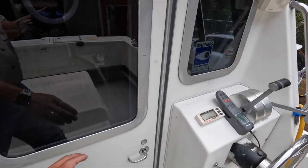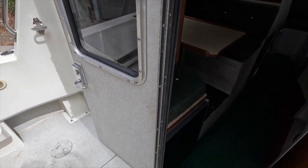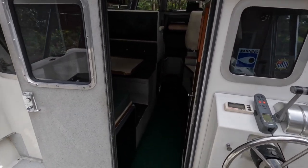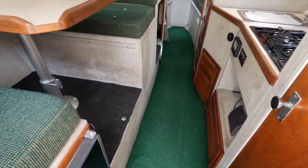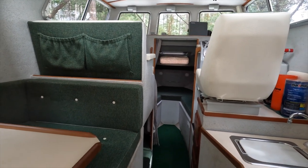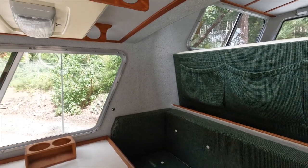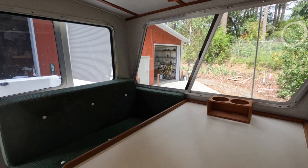Now it's time to step inside. There is a step down into the cabin, giving even six-and-a-half-footers plenty of head space. On the left we have the dinette, which seats four adults quite comfortably. There is some storage and lighting above.